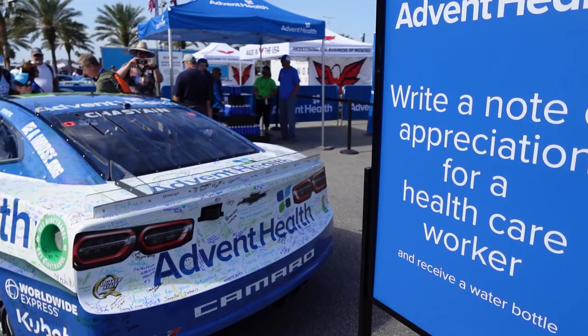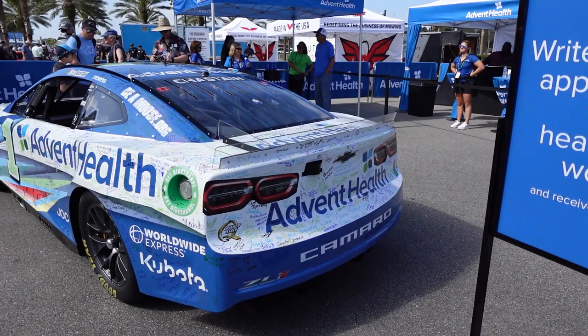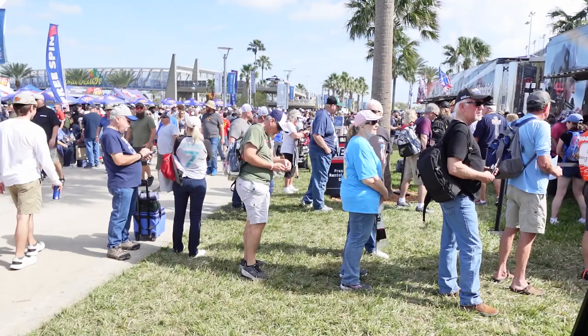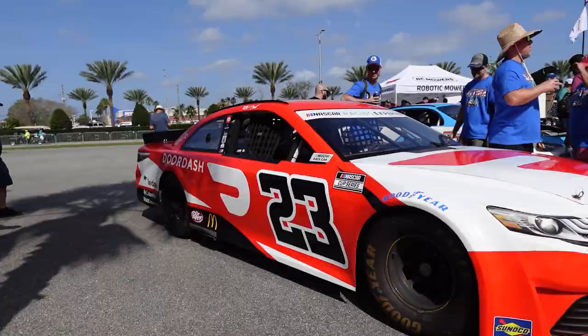AdventHealth has been one of Daytona's biggest partners — they're also a sponsor of Ross Chastain this year. You can write a note, you can sign a race car. NASCAR races are notoriously loud, so of course you can rent a headset and a scanner, or you can buy one. Since the pandemic, I think the only way you can rent a scanner is if you pre-order ahead of time. I think that's still the case here in 2023, but you can walk up and buy one.